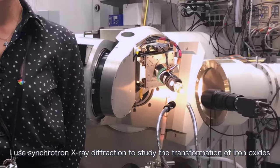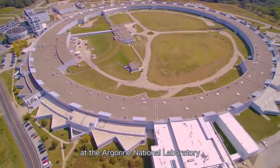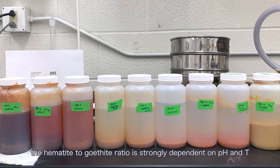I used synchrotron X-ray diffraction to study the transformation of iron oxides at the Oregon National Laboratory. My study suggests that the hematite to goethite ratio is strongly dependent on pH and temperature.